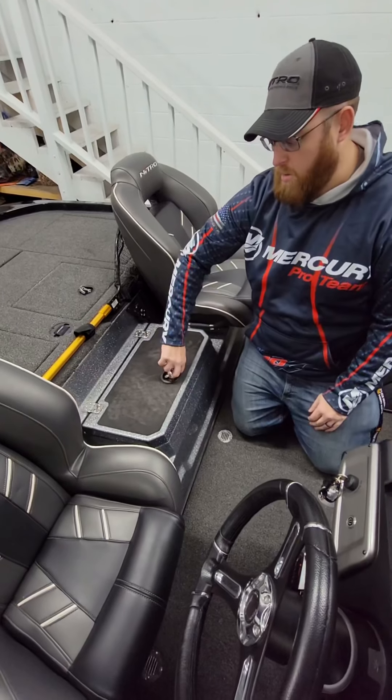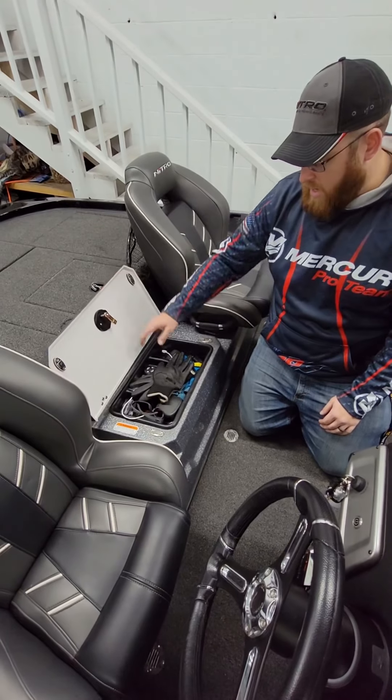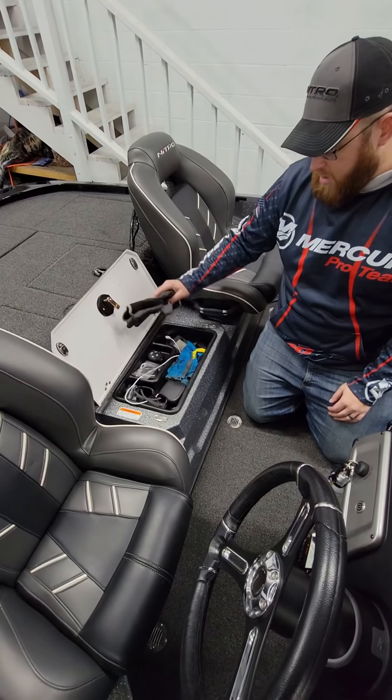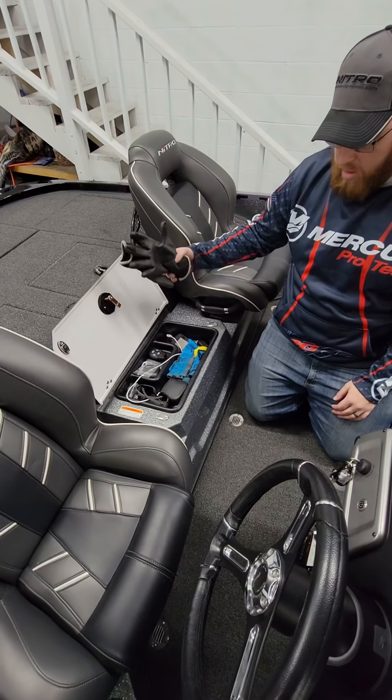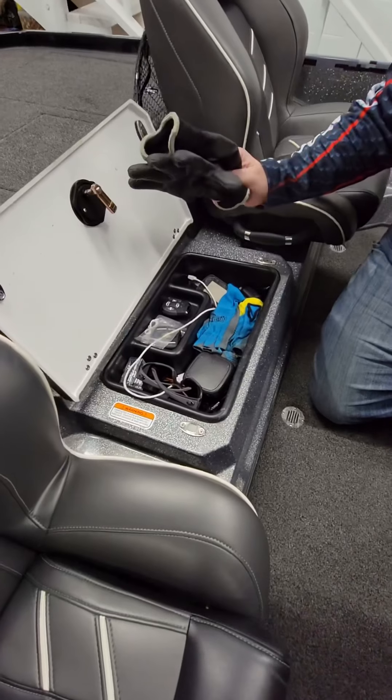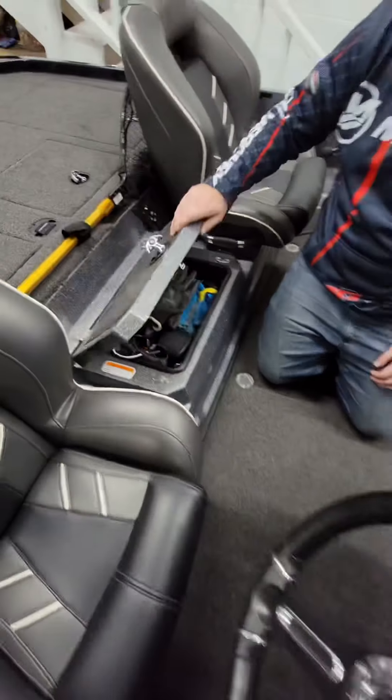Moving back here, we got the middle console — storage for a lot of stuff. It's wintertime right now so I got my gorilla grips, fingerless gloves, speakers, stereo system, glasses, and Melon switches. Real nice features on that.